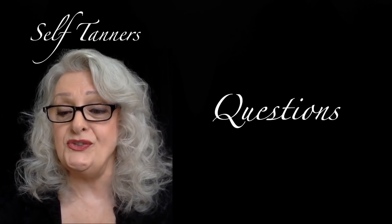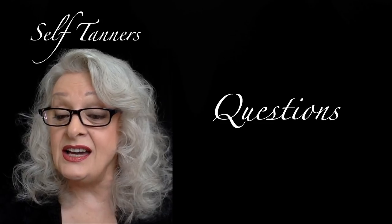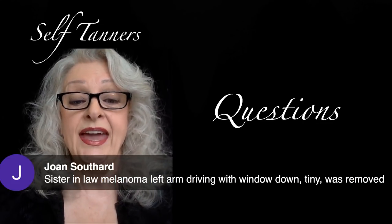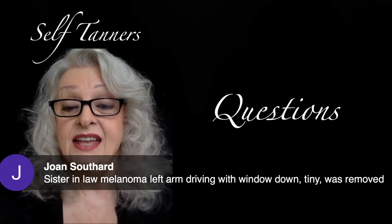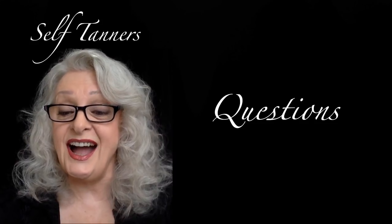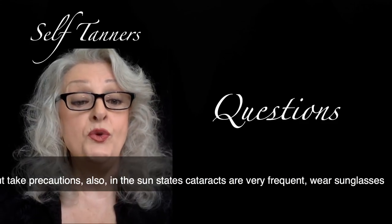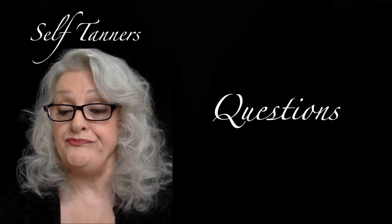Opening it up to questions — hi Ingrid, Madeline, Joan, Diane. Joan says a sister-in-law had melanoma on the left arm from driving with the window down — it was removed. Absolutely, thank you for sharing that. Arm out of the window — we just don't pay much attention. Another commenter says she avoids sun and takes precautions, and notes that in sunny states cataracts are very frequent, so wear sunglasses. Excellent point.